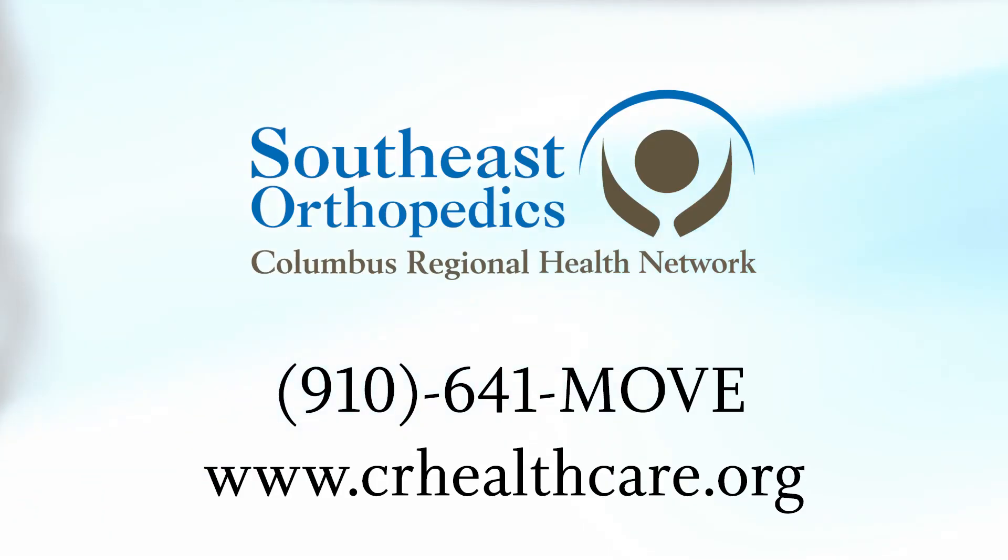They can contact Columbus Regional Health System Southeast Orthopedics and I'll be happy to make an appointment for them. 910-641-MOVE.